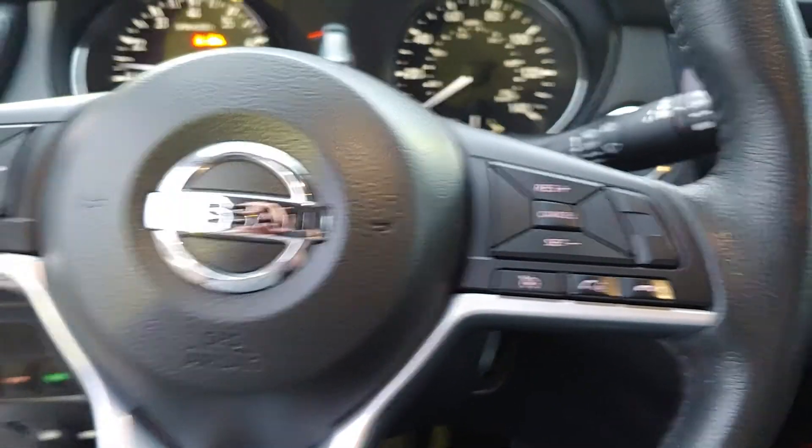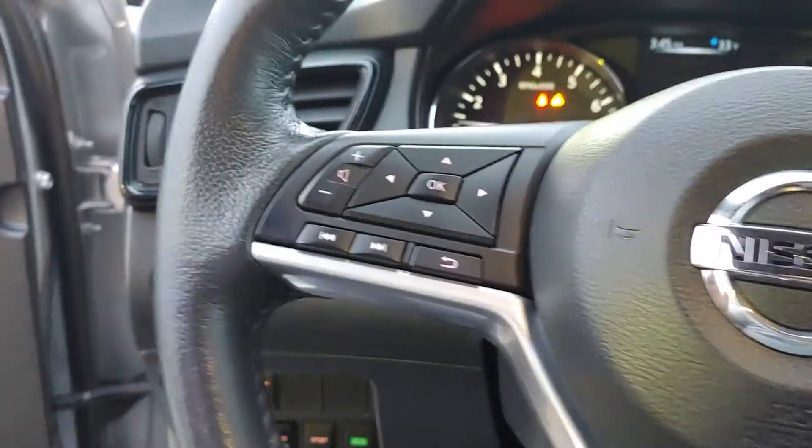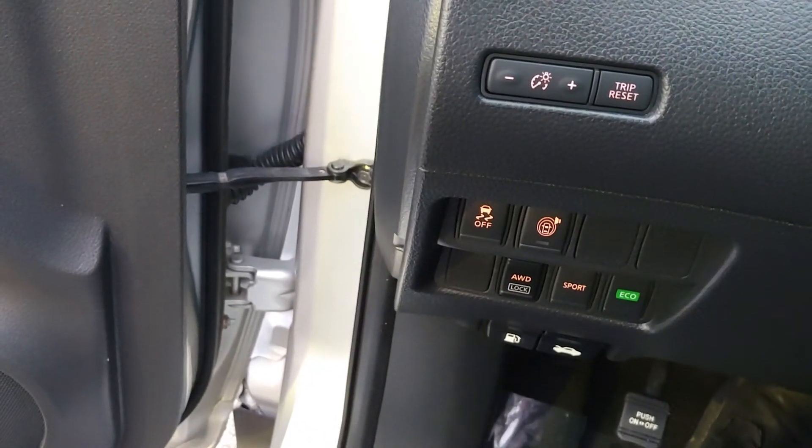Bluetooth and cruise control is going to be on the right side of the steering wheel, and then you have steering wheel mounted audio on the left. This car really has a lot of features — lane departure warning, sport and eco mode. It seems really nice inside.